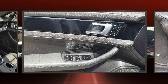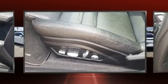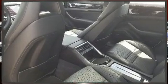Porsche ensures the safety and security of its passengers with equipment such as dual front impact airbags, ignition disabling, and four-wheel disc brakes with ABS.